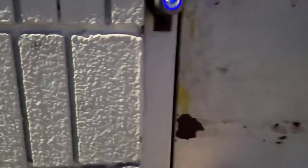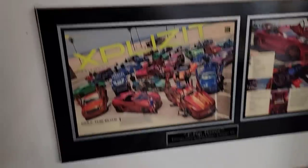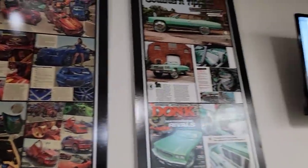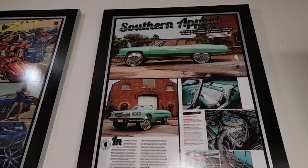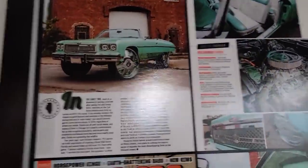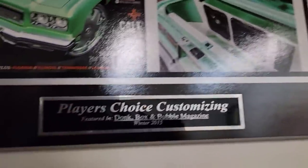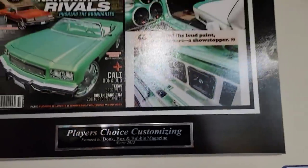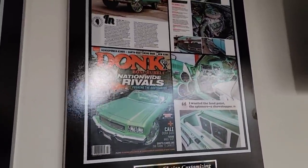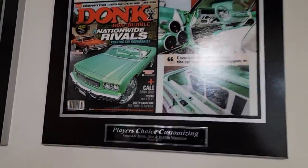Y'all probably can't even notice but I know what was damaged. You got some plaques here from the magazines - this is my old car. For y'all that don't know, this was my first convertible, 1975. Check it out guys, made it front cover of the magazine back in 2015. So I've been doing this guys - don't think that I'm new to the dunk game. This is my old 1975 Chevy Caprice convertible with an outrageous paint job, Daytona Beach spray by PC.